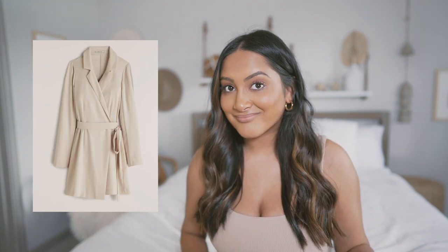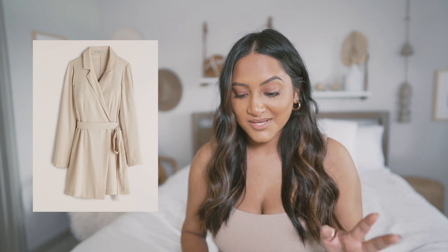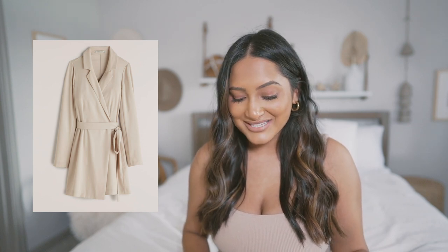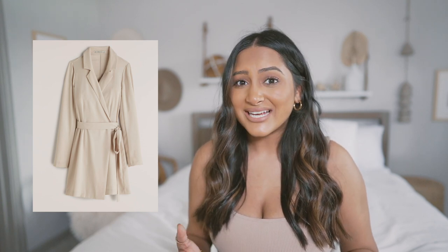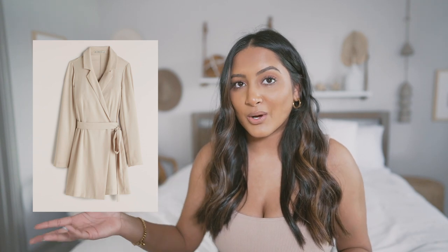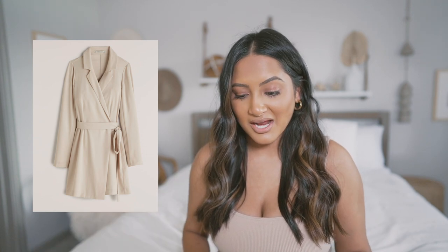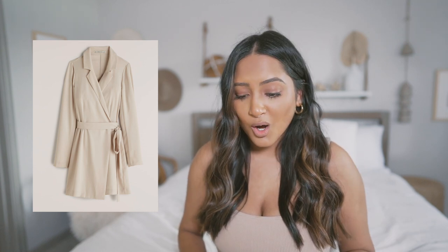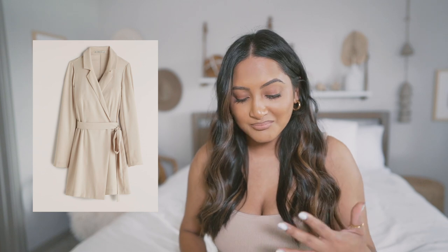This wrap blazer mini dress — take my money. It comes in black too, but I'm not really wearing black that much these days. It does come in this beautiful cream color. I'm really not trying to purchase long-sleeve stuff right now because I know it's not going to get worn — summer's coming in like T-minus one day. Literally this whole week is going to be like 97 degrees, but this might be an exception because it's so classy and beautiful.